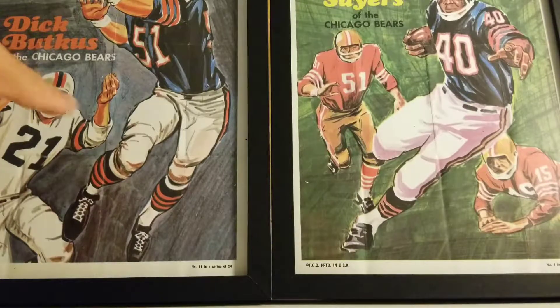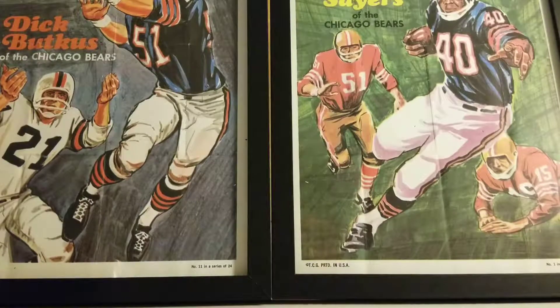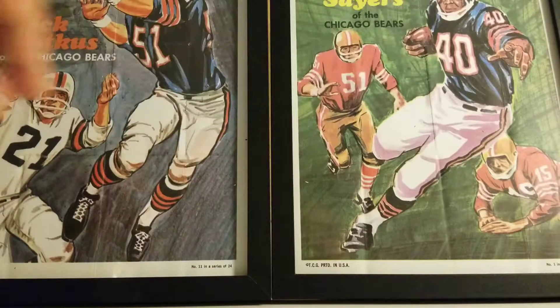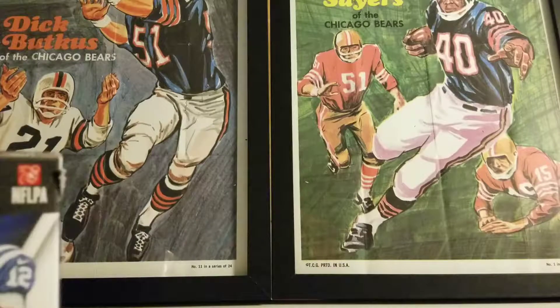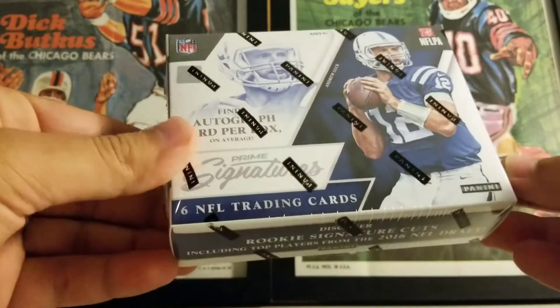Got a couple eBay purchases up here and some frames. These are 1970 Topps posters that came in a pack — got Butkus right here, Gale Sayers right here. Tonight we're actually going to rip 2016 Donruss Prime Signatures.